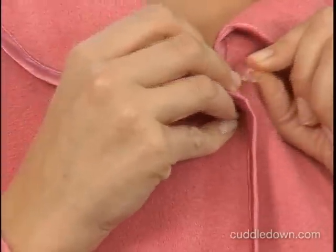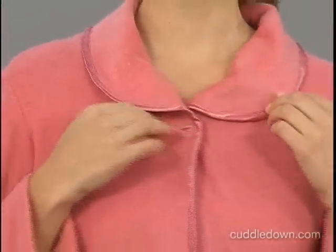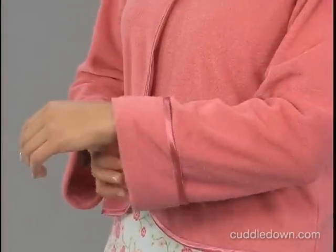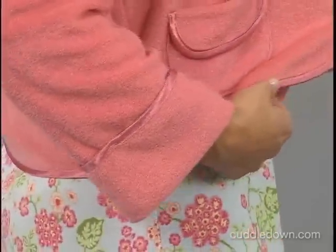The waist length jacket has a single button closure so it won't bind when you sit or lounge in bed. Satin binding on the collar, cuffs and front add a decorative touch, and a pocket at the waist is perfect for your small essentials.